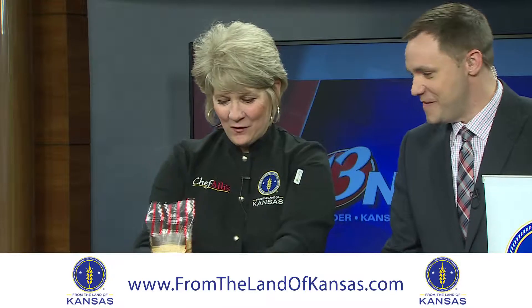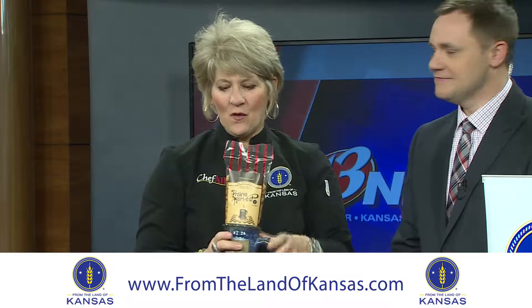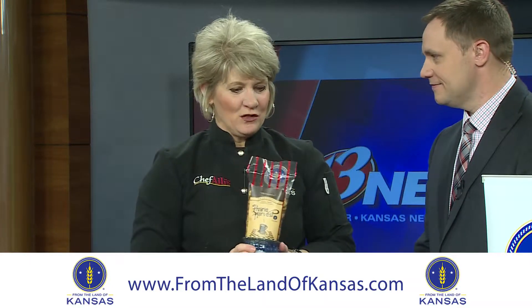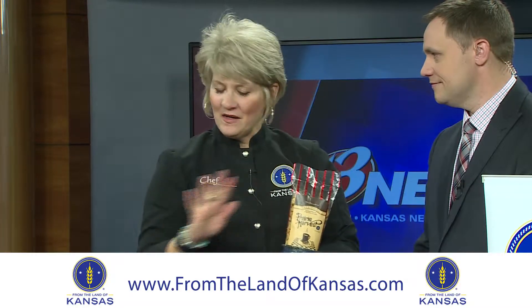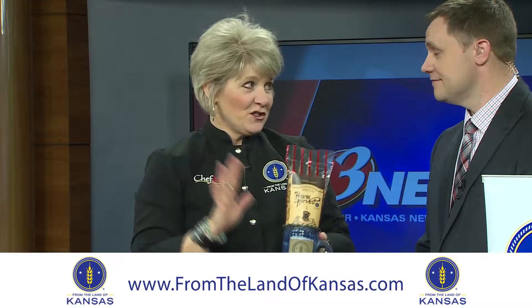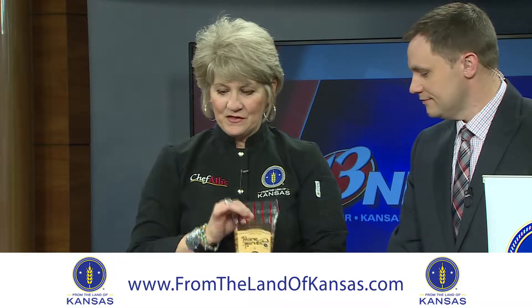You know, the great thing about food is it's our universal language of love. At my house, it's a rule now that you can't give anything unless you can eat it, wear it, or use it. Because I've told my mother, I don't want to dust anything, Mom — I just want things I can use. So I think if you gave a gift like this, something really simplistic, people love it because it's practical.